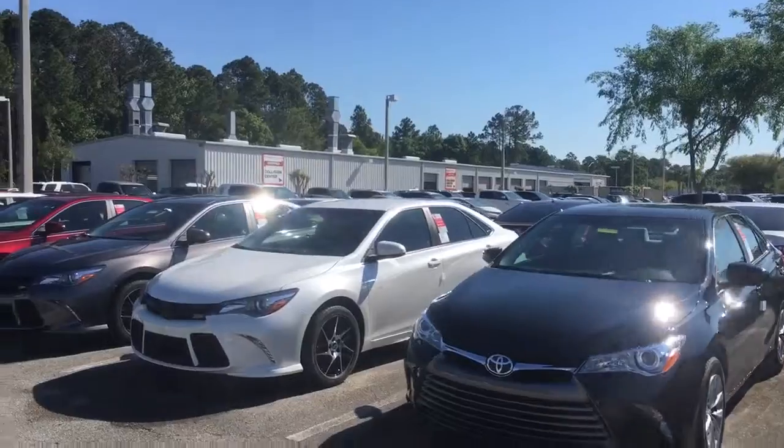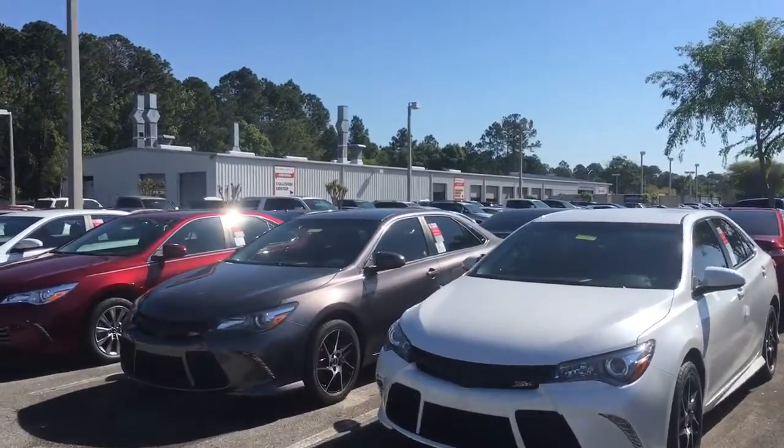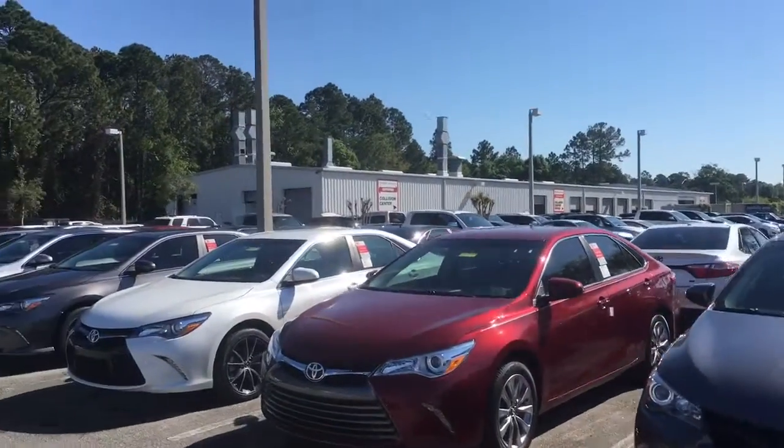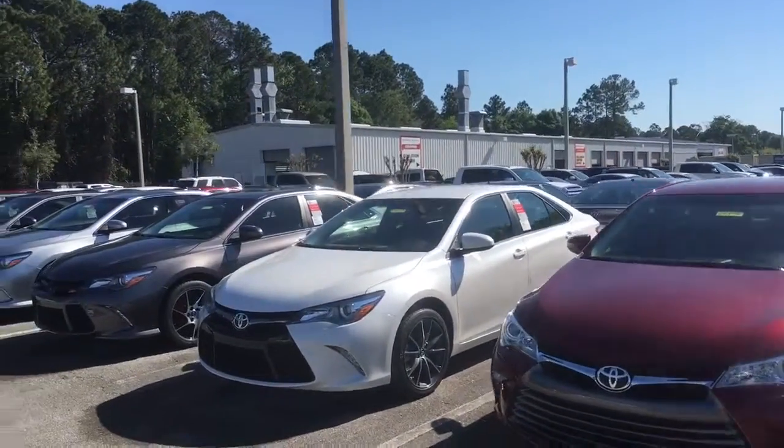If there's anything I can do to make things easier for you, I definitely want to make sure your car shopping experience is truly exceptional. Just let me know what it is and I'll go ahead and do so.